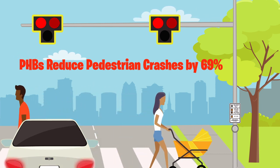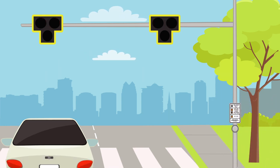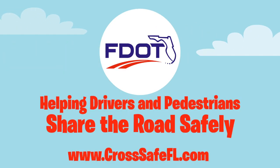When the beacon flashes red, drivers must stop but can proceed if the crosswalk is clear. When the beacon goes dark, traffic can proceed. FDOT — helping drivers and pedestrians share the road safely.